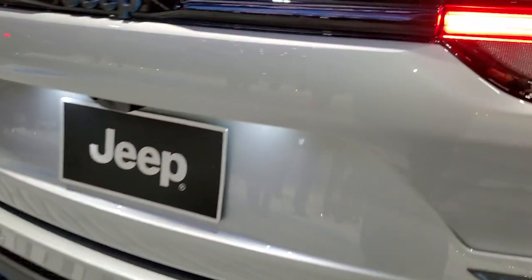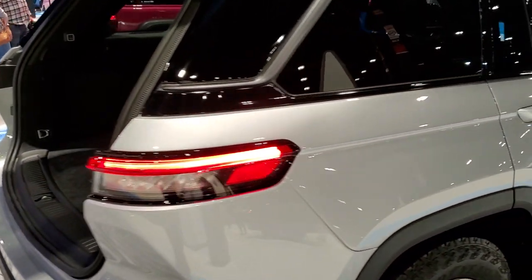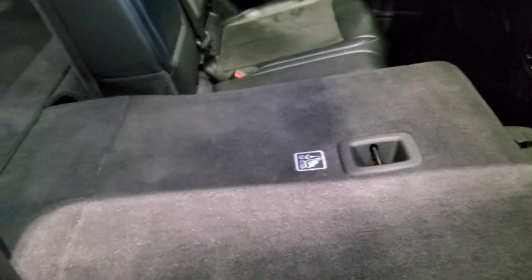We can take a look at the back storage area while we're back here. It's about the same amount of space as the old Grand Cherokees. It does have the subwoofer back here as part of the Alpine sound system. Normally your spare tire would be back here, but this is a demonstrator vehicle. It does have the sunshade, which is a pretty nice feature. There's lots of room back here and those seats do fold down for extra storage.